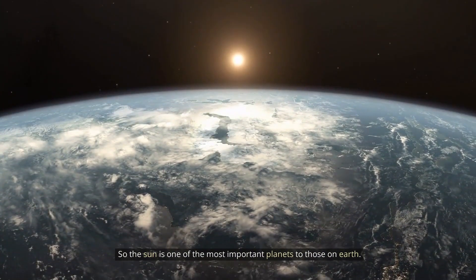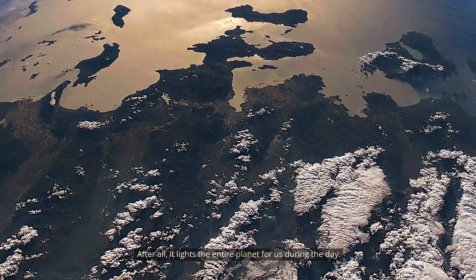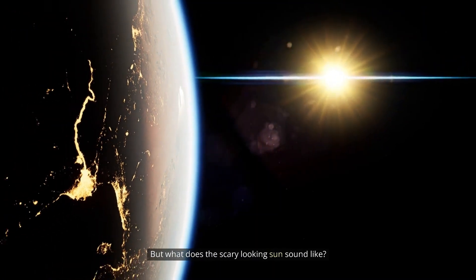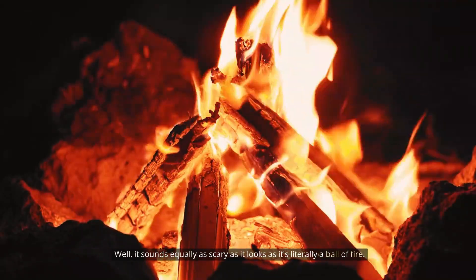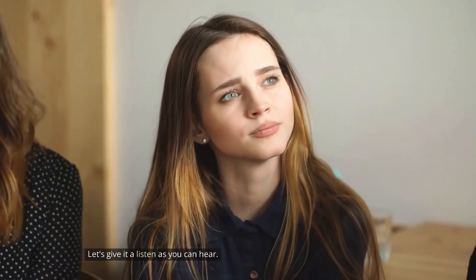The Sun is one of the most important bodies to those on Earth. It lights the entire planet for us during the day. But what does the scary-looking Sun sound like? Well, it sounds equally as scary as it looks, as it's literally a ball of fire. Let's give it a listen.